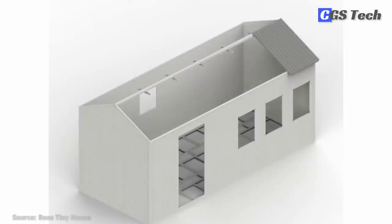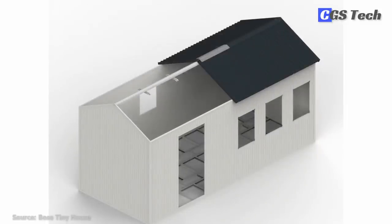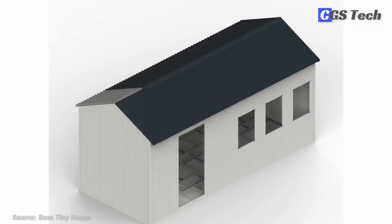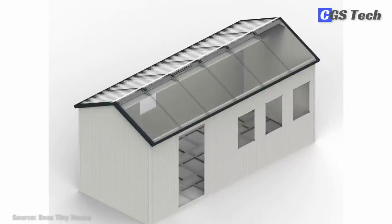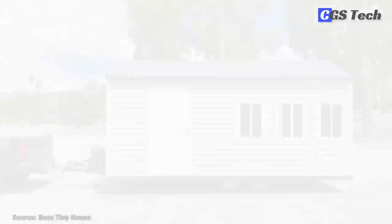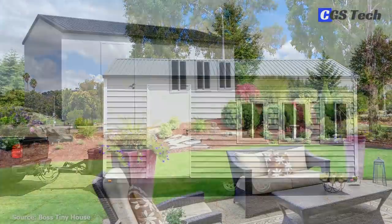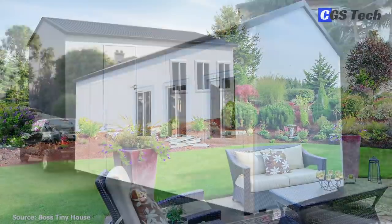The tiny house can also come fully assembled. While a concrete foundation is recommended, it can also be installed on dirt because of the included foundation structure. Another benefit is that these tiny houses can be mounted on a trailer for towing. Boss Tiny Houses is a division of US Polymers, one of the leading manufacturers of portable buildings, housing, and building materials operating internationally.